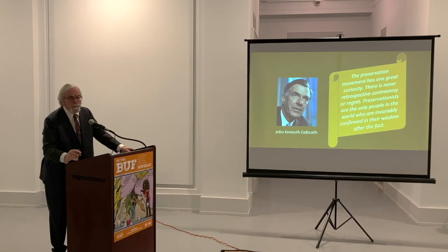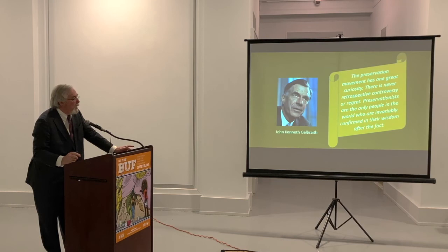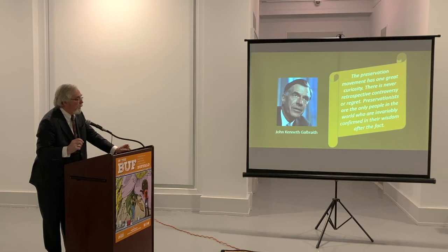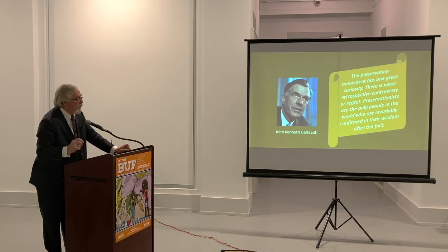I want to end with this economics lecture from one of the great American economists, John Kenneth Galbraith. He said: 'The preservation movement has one great curiosity. There is never retrospective controversy or regret. Preservationists are the only people in the world who are invariably confirmed in their wisdom after the fact.' Thank you all very much.